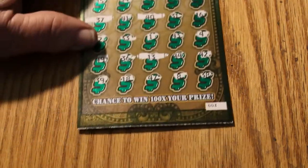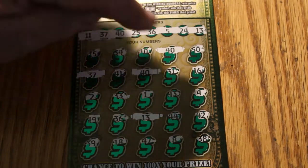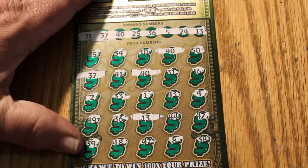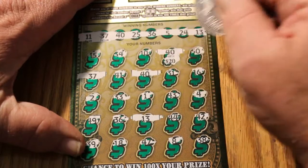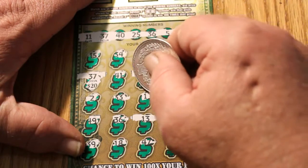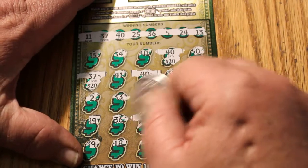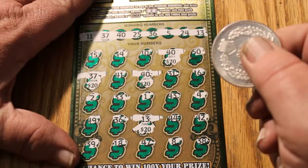The next ticket that won was 003. On this one, we have four winners: 40, 37, 40, and 13. So let's see what little surprises we have with this one. We got a 20 on the 40 — I like that already. There's 40, there's 60, 70, 80.